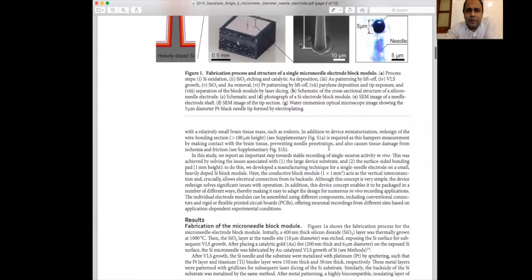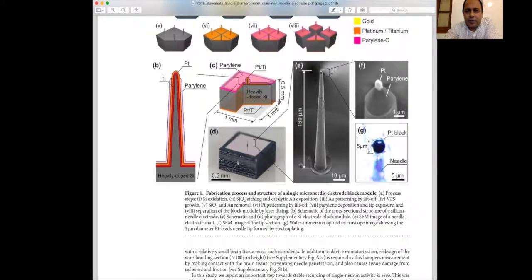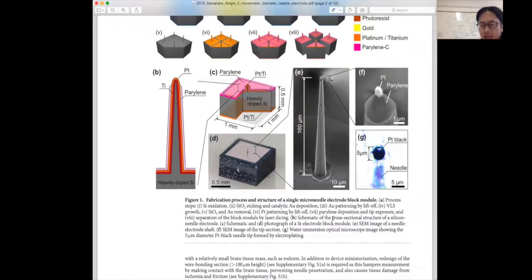How do you capture the signal from the neuron — how do you make the electrical connection? We connect the device to an amplifier and then store the data on a computer.